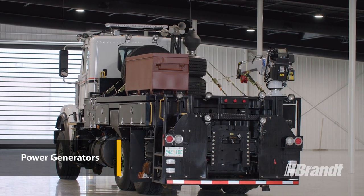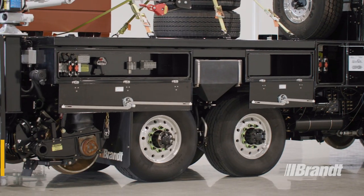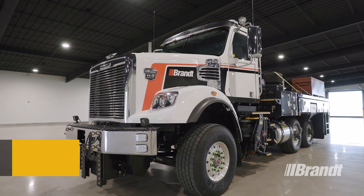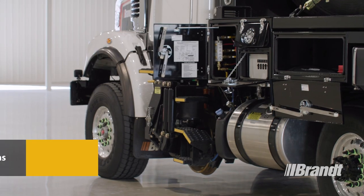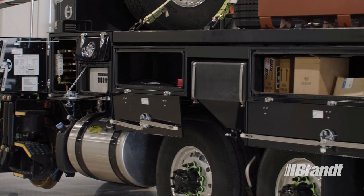Power generators ensure power is available at all four corners of the ERV, with auxiliary 110 and 220-volt power available. And when unique features are required, Brandt's Engineering and Design Team is here to work alongside you to create a customized solution that incorporates the features that suit your specific requirements.